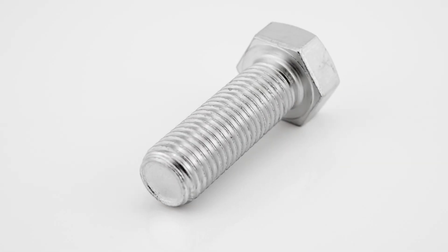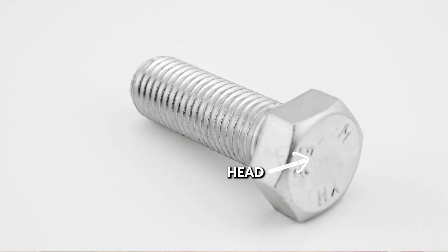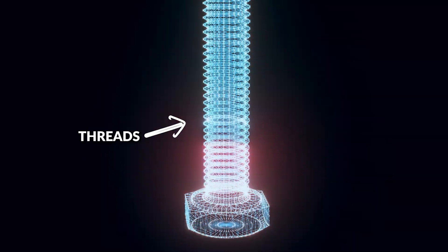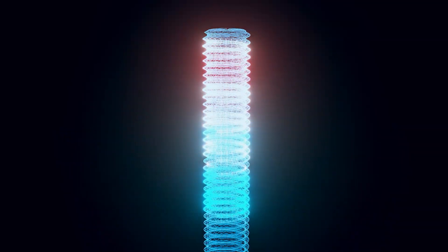Bolts consist of three main components, including the head, which is the top part of the bolt; the shank, which is the long cylindrical portion of the body; and the threads, which are the grooves that help create a secure connection.